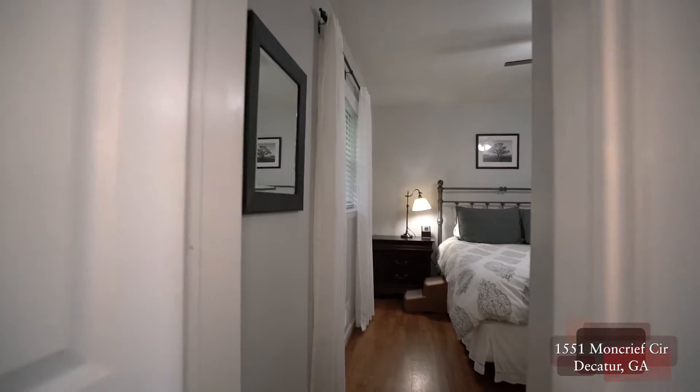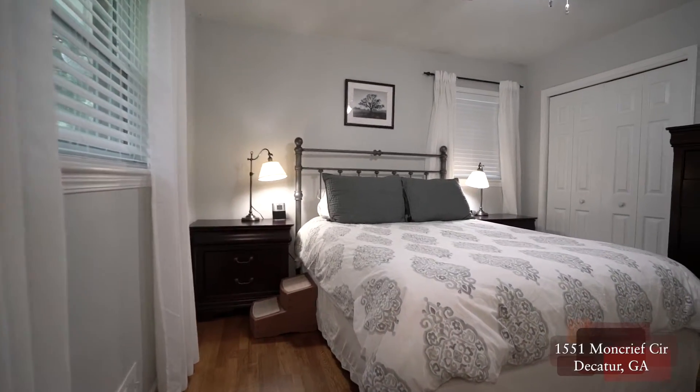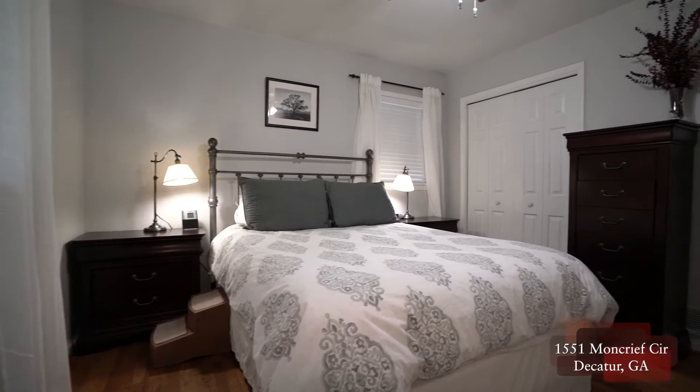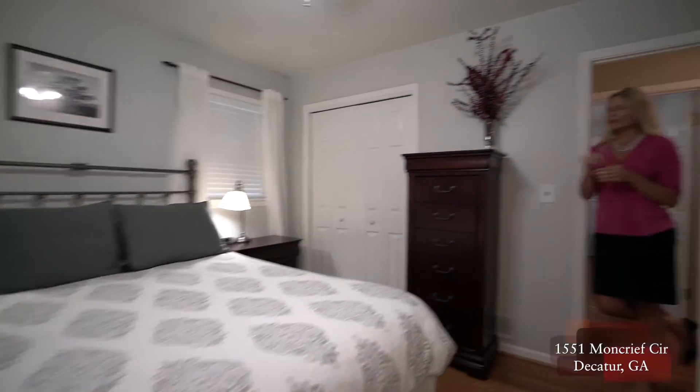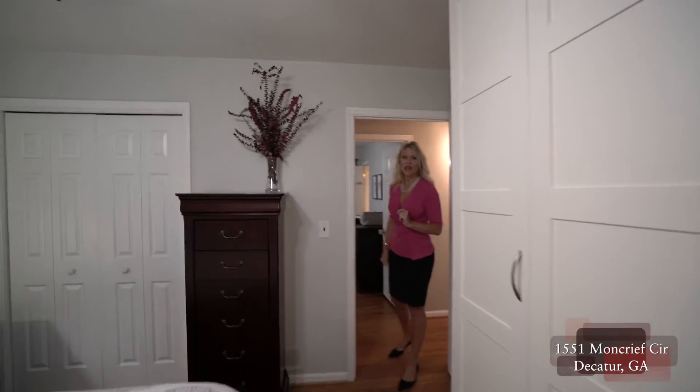Now let's go into the master. The master has hardwood floors, is on the front of the home, has two open light windows, and great storage as well. We not only have our closet over here, but also this unit that stays with the house.